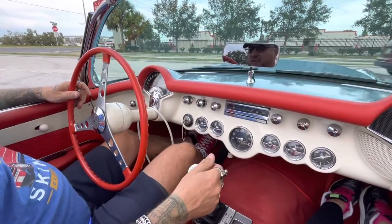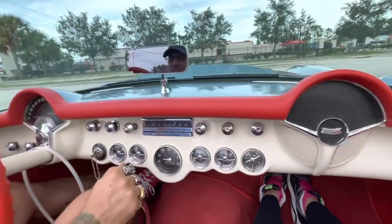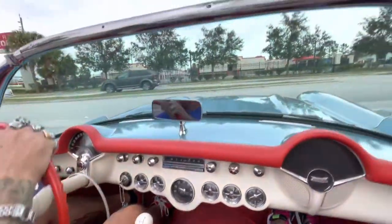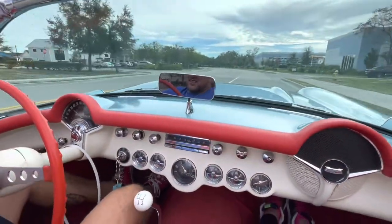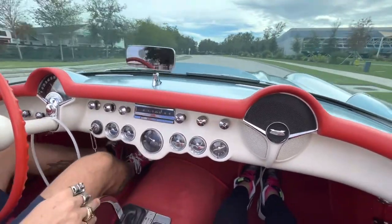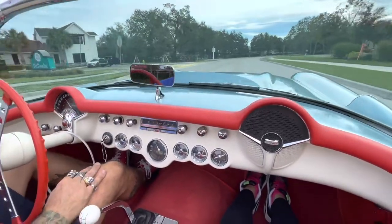There she is — the classic. You've got a 1956 Chevy Corvette Roadster with the top down. The wind works. We've got a good fuel gauge and a good speedometer.